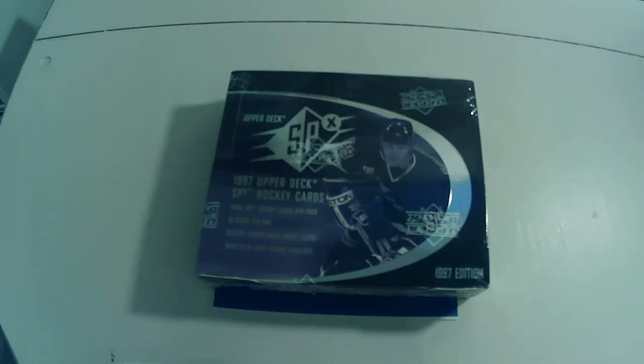Get It Shipped is a great way to save for us Canadians shipping many items from the U.S. U.S. citizens can take advantage of the Save the Tax program. Check them out at getitshippedinternational.com.